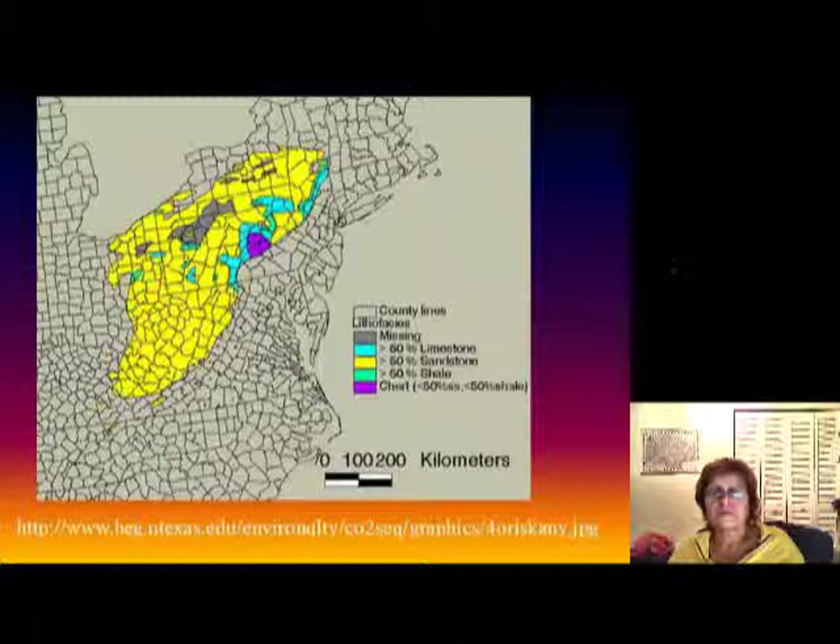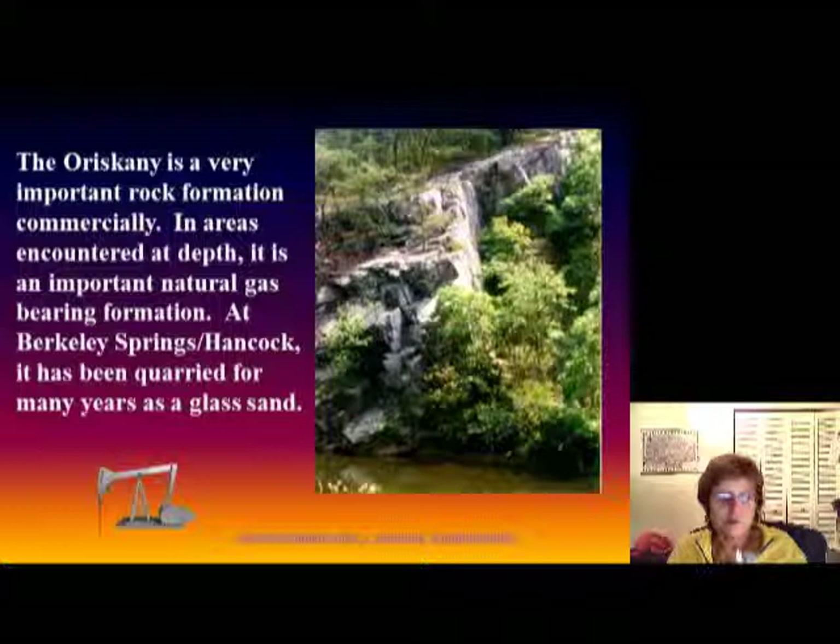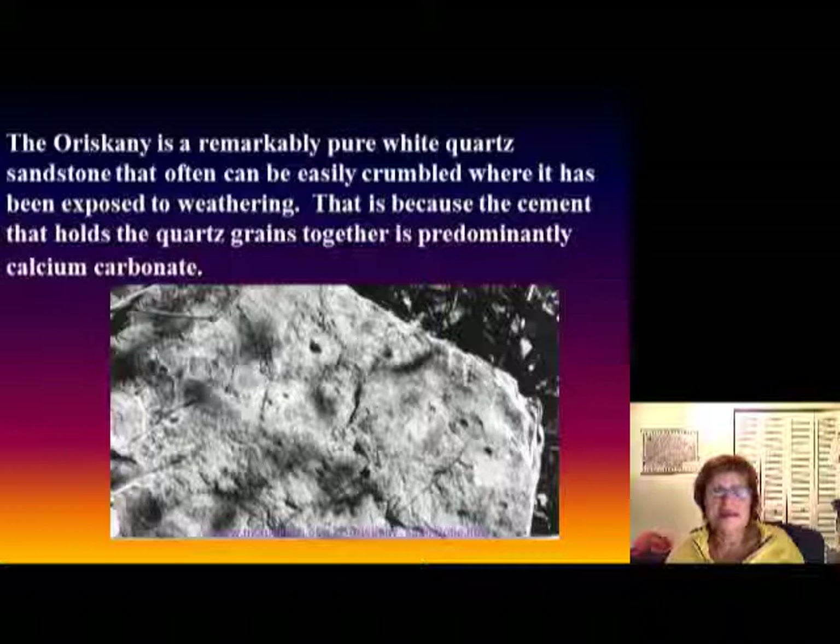It's interesting because it's widespread and it's very clean quartz sandstone, which is good for glass. It also contains some natural gas, so it's very important economically. At Berkeley Springs and Hancock, this sandstone has been quarried for glass sand. The Oriskany is a remarkably clean quartz sandstone and it crumbles easily because it has calcite cement, so it's pretty soft.